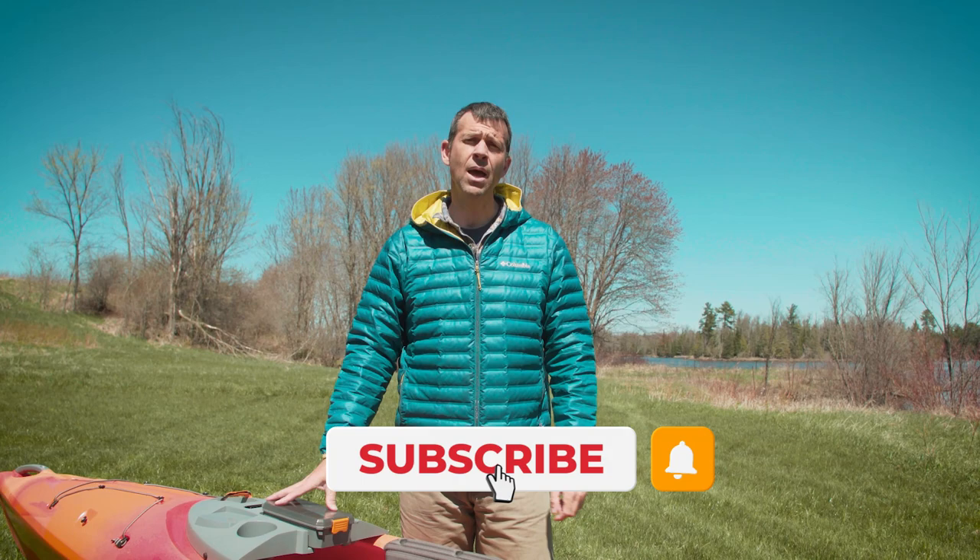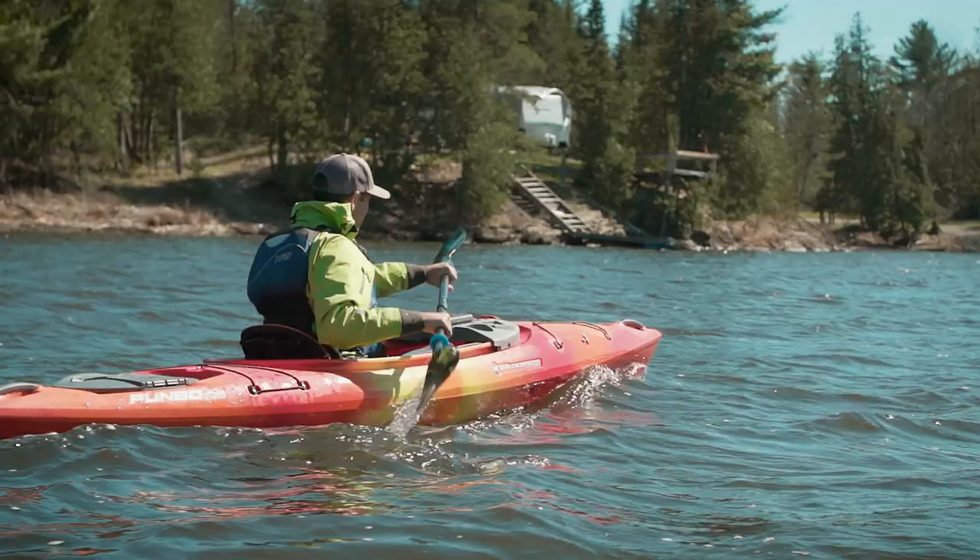Before we get into it, please subscribe to Paddle TV if you haven't already and hit that notification bell, because we have lots more paddling gear reviews, tips, and paddling adventures coming your way.